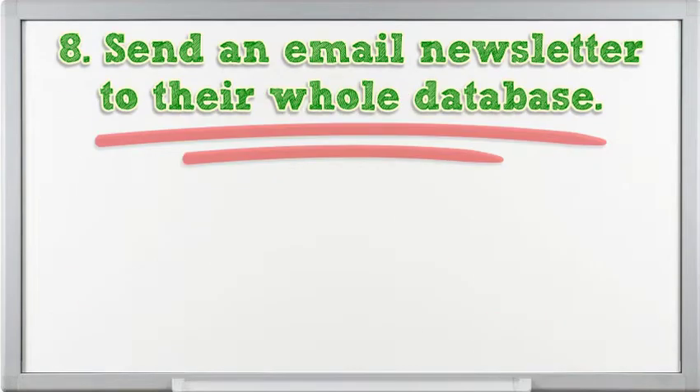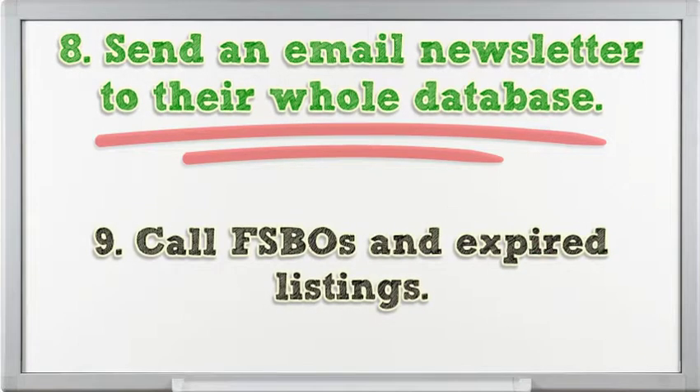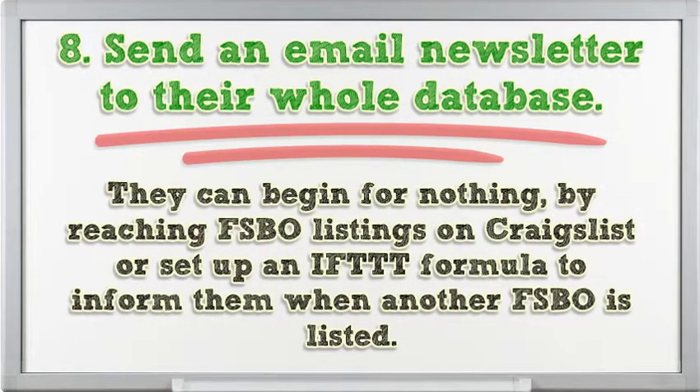Send an email newsletter to their whole database. Call FSBOs and expired listings. They can begin for nothing by reaching FSBO listings on Craigslist, or set up a NIFT formula to notify them when another FSBO is listed.